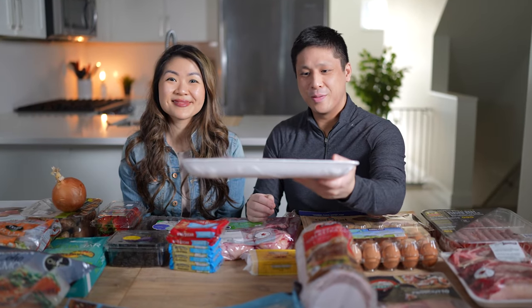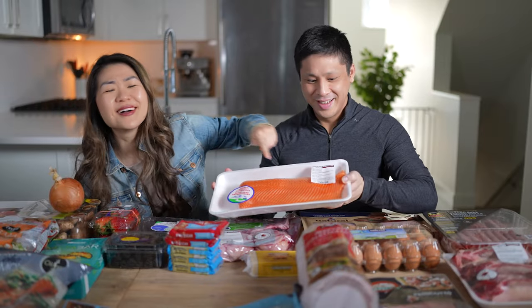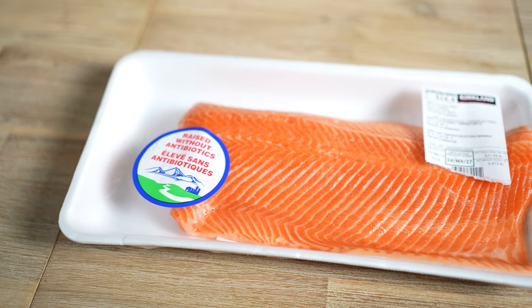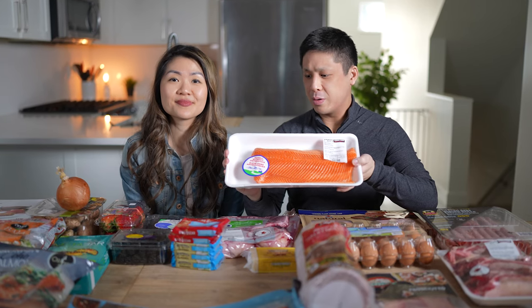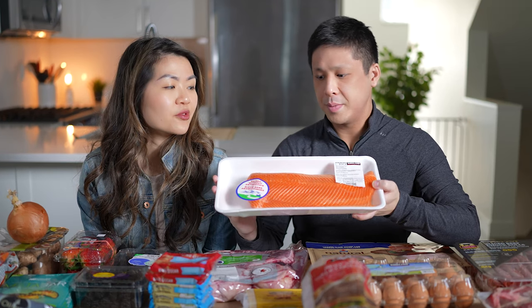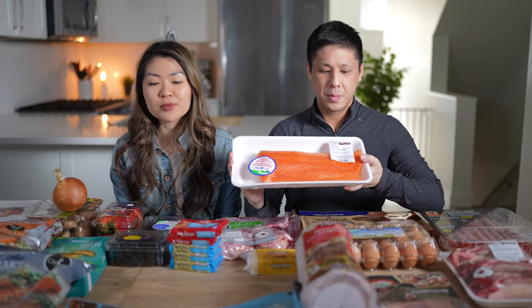The next fish we got is a fillet of trout — a really good deal at Costco, a nice big fillet. This is a quick, easy dinner — it takes about 20 minutes in the oven. It has a more neutral flavor than salmon. Not everyone likes salmon, so if you're looking for something a little bit different but still want those omega-3s, trout is a great option.